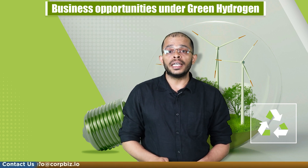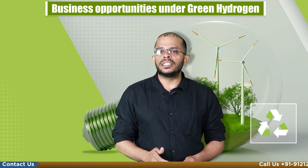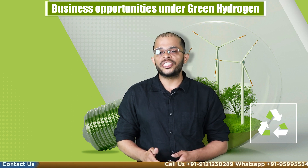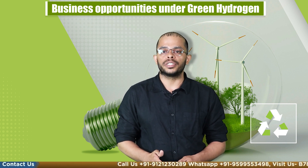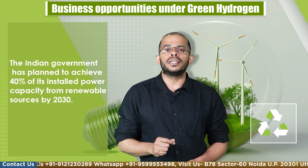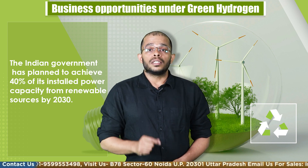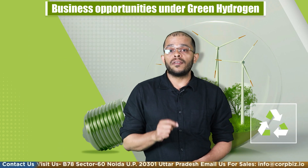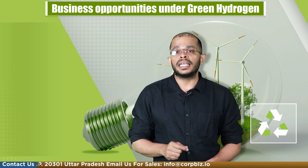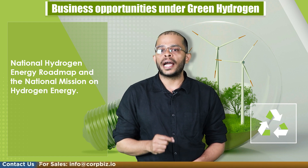In India, the need for green hydrogen plants will grow exponentially as the country seeks to transition into a more sustainable energy mix and meet its emission reduction targets in the near future. The Indian government has planned to achieve a 40% installed power capacity from renewable resources by 2030, and promises to support green hydrogen development through initiatives like the National Hydrogen Energy Roadmap and the National Mission on Hydrogen Energy.